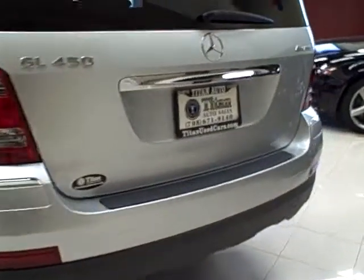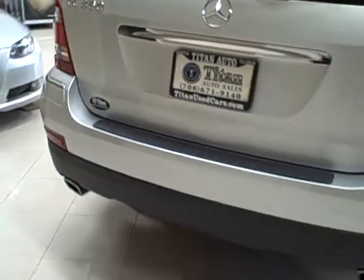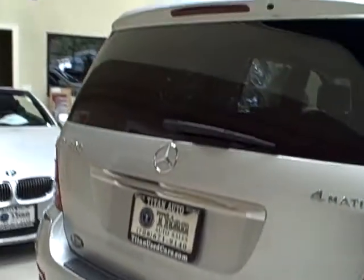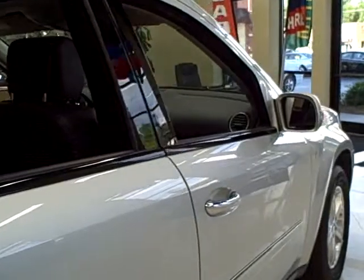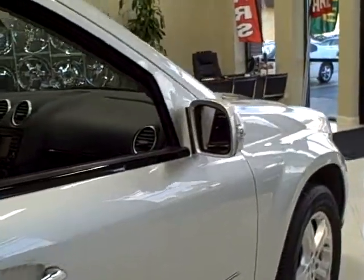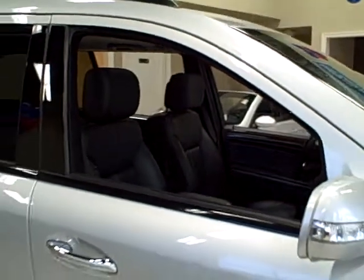It is all-wheel drive, super clean, and has a clean Carfax report showing only one previous owner. It comes loaded with alloy wheels, parking sensors, the tow package, side airbags, Bluetooth, and so much more.